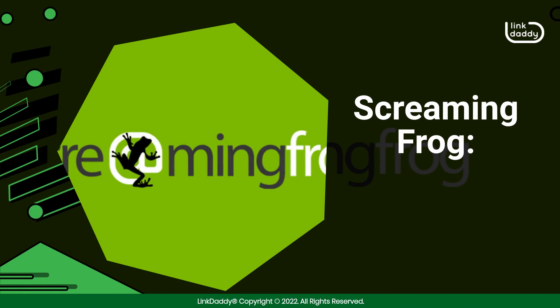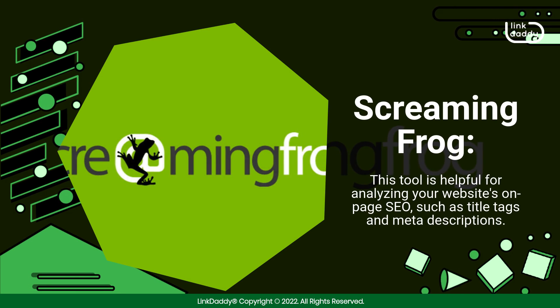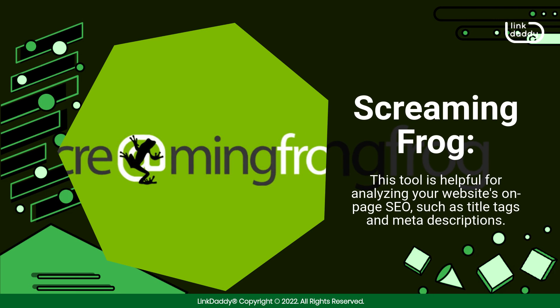Screaming Frog. This tool is helpful for analyzing your website's on-page SEO, such as title tags and meta descriptions.